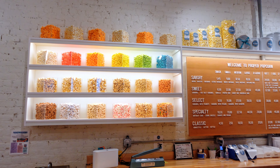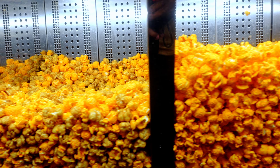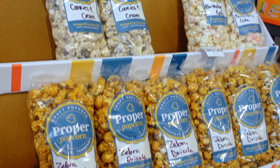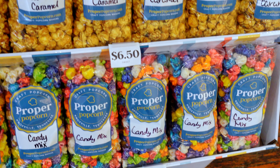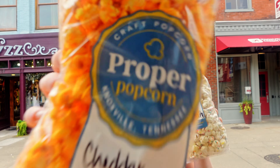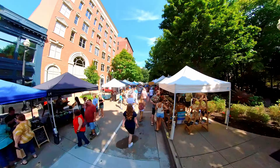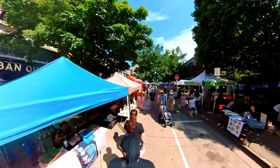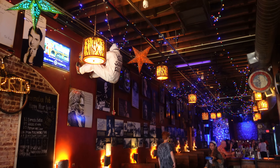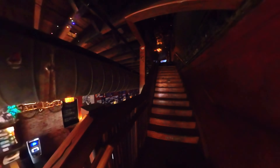For dessert, we stopped into Proper Popcorn, which was probably my favorite spot in Market Square. It's a popcorn lover's paradise — they had so many delicious flavors and I probably sampled every single one of them. I ended up buying the birthday cake popcorn and Tony walked away with a bag of cheddar popcorn.